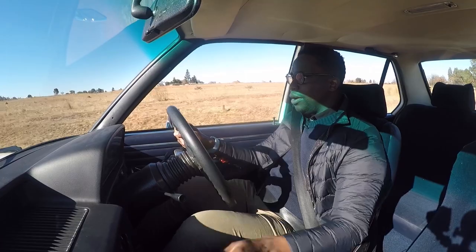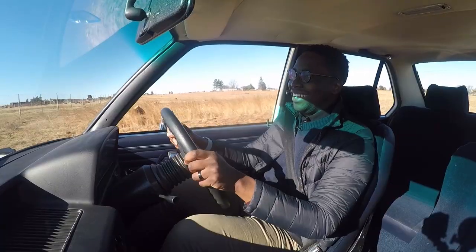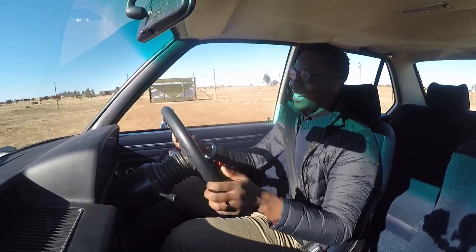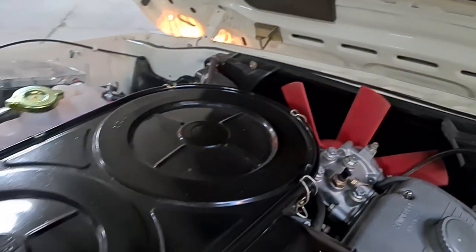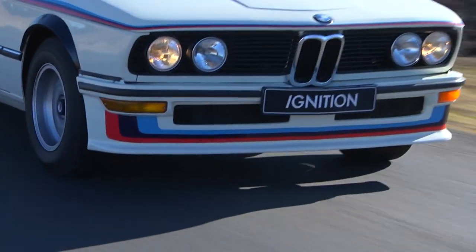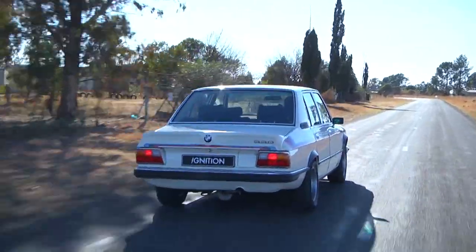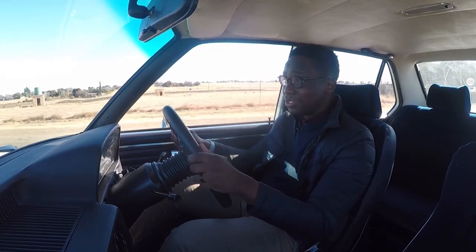Engine-wise, we are working with a tweaked version of BMW's inline six-cylinder engine with a three-litre capacity. It produces 147 kilowatts and 277 Nm of torque. That doesn't seem like much, but in the 70s it was a lot — so much so that this car won a lot of races. And if you think about it, 147 kilowatts are still relevant today because a car such as a Polo GTI still offers 147 kilowatts. So you can imagine when a car had this kind of power 40 years ago, it was a big deal.